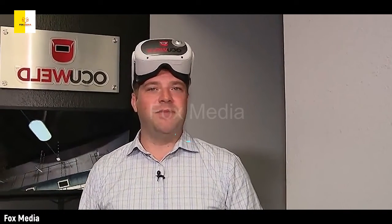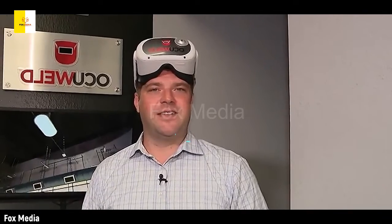Once a quarter there is an open house where you are welcome to stop by and get some first-hand experience.